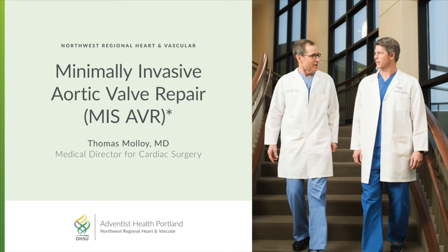I'm Dr. Thomas Malloy, Medical Director for Cardiac Surgery, Northwest Regional Heart and Vascular at Venice Medical Center in Portland, Oregon. I specialized in adult cardiac surgery with a subspecialty interest in minimally invasive and robotic cardiac surgery. Our team performs a high volume of these procedures with outstanding outcomes.